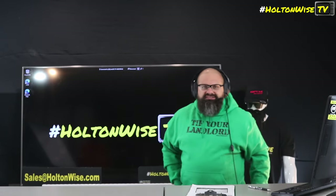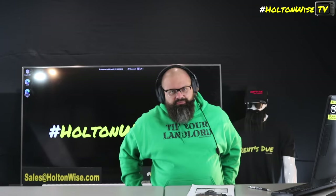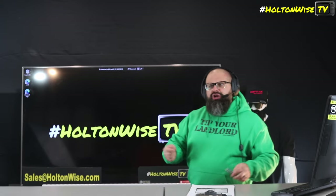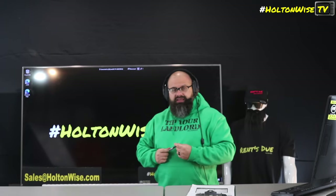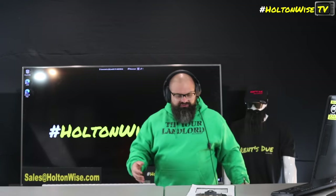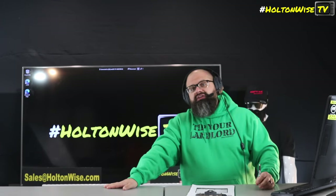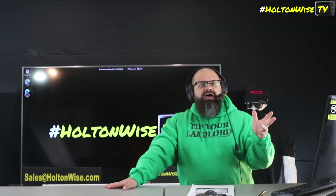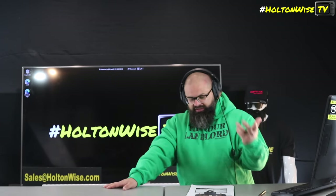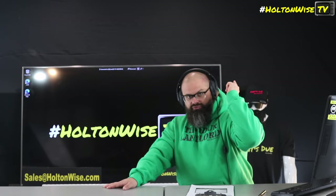Send us an email at salesatholtonwise.com. We've got a whole Rolodex of those types of lenders so we can help get you the money to get this deal done. And if before you're at the point of making an offer you want to physically tour it, stick around at the end here because I'll show you our full unedited, uncensored tour. That's great for out-of-state investors, but if you're local or flying to Cleveland and you want to physically tour this before putting in an offer, not a problem — just send us an email at salesatholtonwise.com and I'll get you in there for a physical tour and then we can discuss making an offer. Stick around for the full video tour right now.